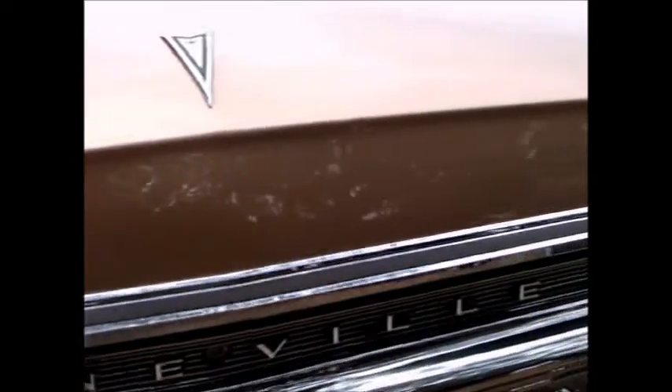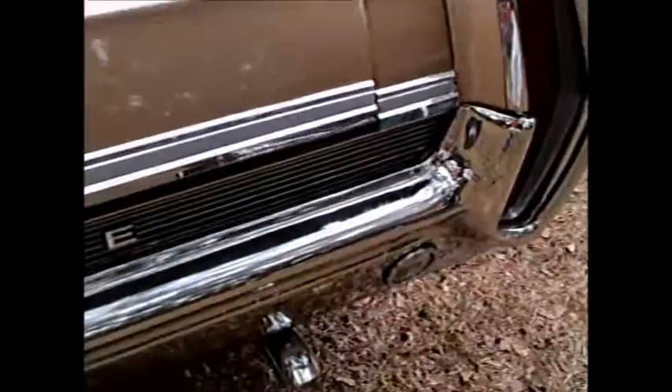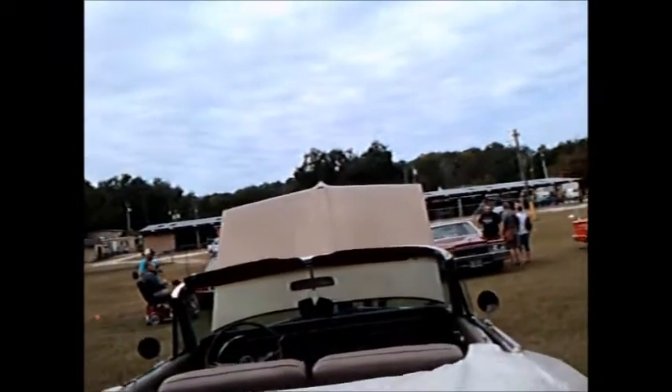Nice pinstriping. Look around the back, and we do find some bright work there. Notice how the tail light continues into the bumper, and notice how the tail light has different colors.